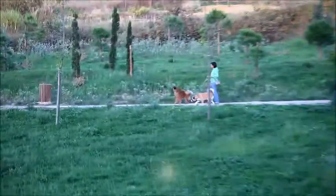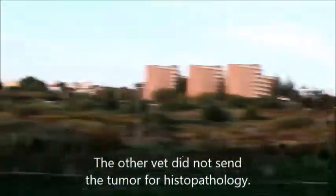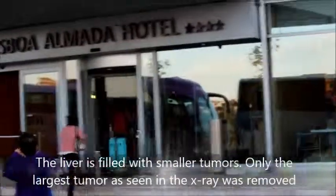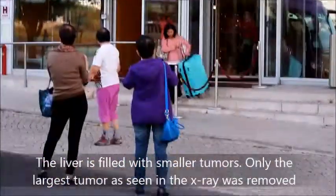In conclusion: consult your vet early when you notice abdominal swelling in your pet. Spay your dog early because spayed dogs seldom develop breast tumours. In this Jack Russell, she had a big breast tumour removed 8 months ago with no histopathology sent. It is possible that the liver tumours are secondary growths from the breast tumour. The owner has been informed that radiotherapy and chemotherapy are optional for this old dog. Only the largest tumour as seen on x-ray was removed; the liver is filled with smaller tumours.